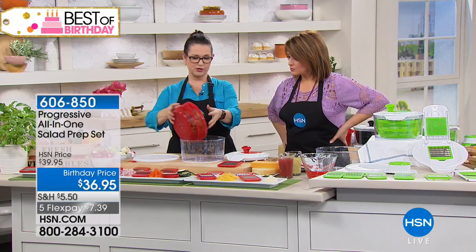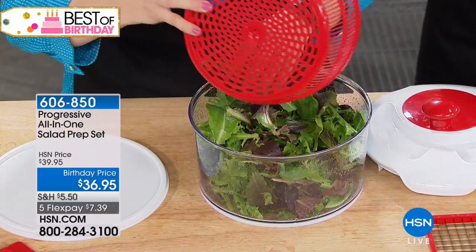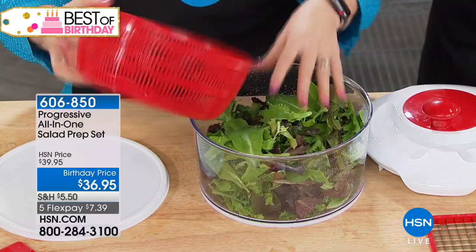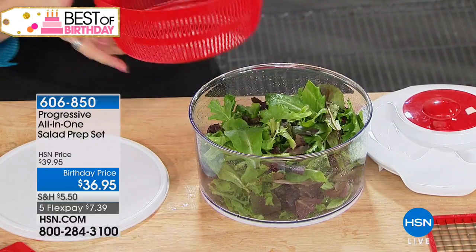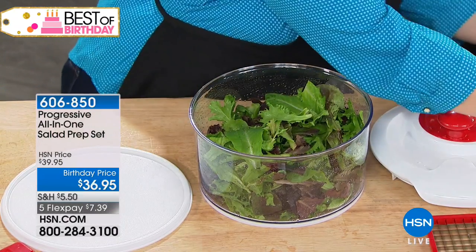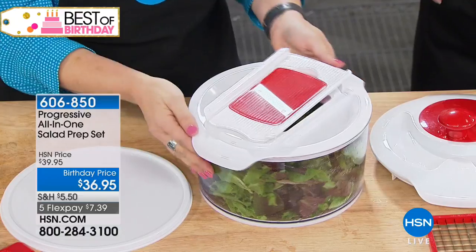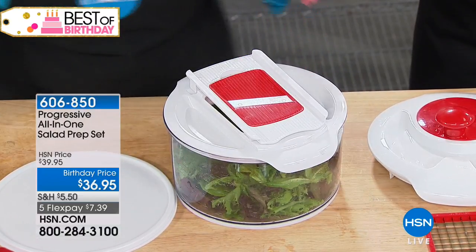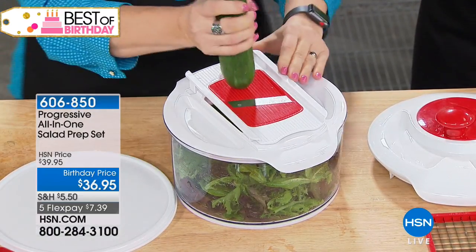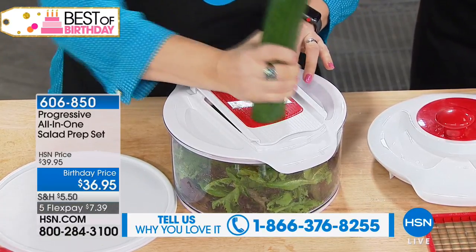Give the bowl a little wipe, then put your salad in there. What makes this different from most other salad spinners is it has an additional lid. You can also use this to strain berries, pasta, or whatever else you'd like. Then you have this other lid, which is fantastic, because you can prep your entire salad in your bowl. You can put some cucumber, tomato, radishes on top.